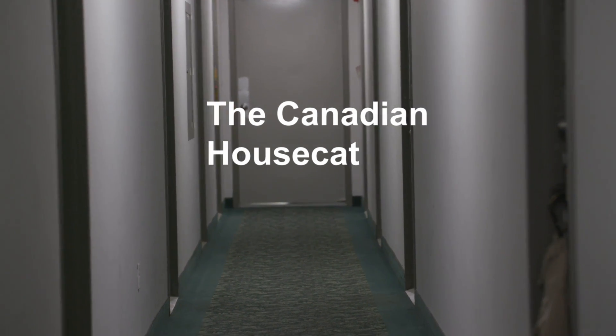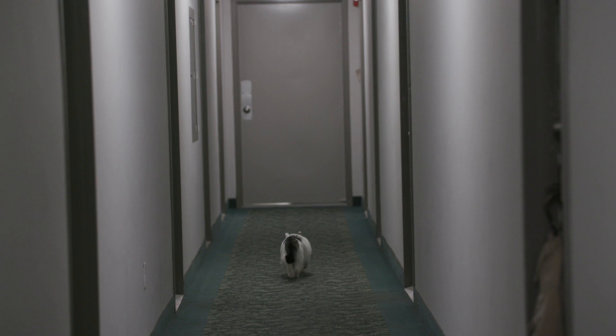This is the Canadian house cat. They can usually be found indoors, but on occasion, they go to work.